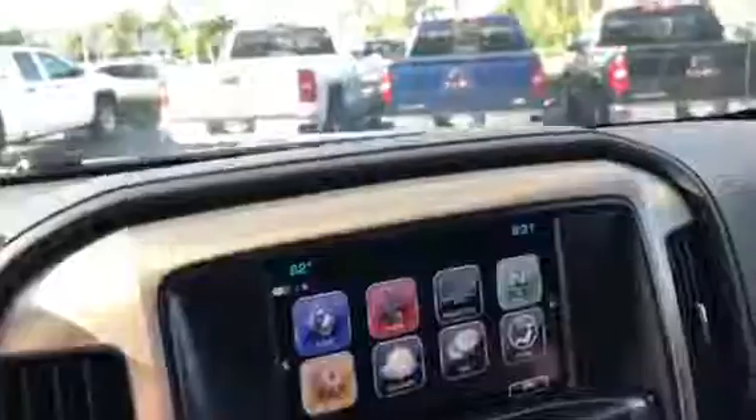This also has forward collision alert, lane departure warning, OnStar, and it does have the sunroof. You have plenty of USB ports here — two USB ports, two chargers, a 110 outlet, and heated and cooled seats.